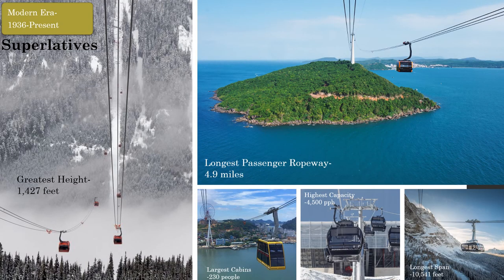The ropeways of today are technically impressive world marvels. They feature incredibly efficient drive systems, intricate electrical controls, unrivaled passenger comfort, and a strong safety record. Today, ropeways are being used to solve the world's most challenging transportation issues. Modern records include the longest passenger ropeway at 4.9 miles in Han Tham, Vietnam; the longest unsupported span of 10,541 feet at Zugspitz, Germany; the highest capacity of 4,500 people per hour at Sölden, Austria; the largest cabins of 230 people at Ha Long City, Vietnam; and the greatest height above the ground of 1,427 feet at Whistler Blackcomb, Canada.